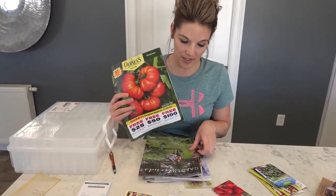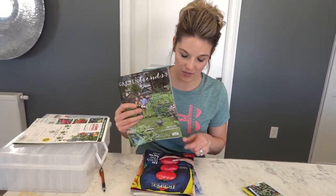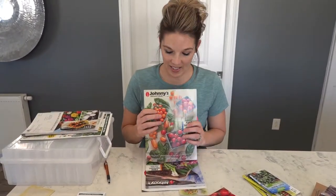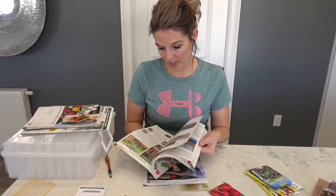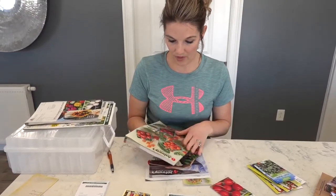Gurney's is a good source that carries seeds. Garden Trends is another place — I didn't get any seeds from them this year, but they do have some really nice stuff including flowers and vegetables. Burpee is another one. I did get a lot of seeds from Burpee, and Walmart sells a lot of Burpee seeds in smaller packages. When you get them from big companies, you can get them in bulk by the pound. Johnny's is another place I ordered a lot of seeds from — they've got fruits, vegetables, and lots of flowers.